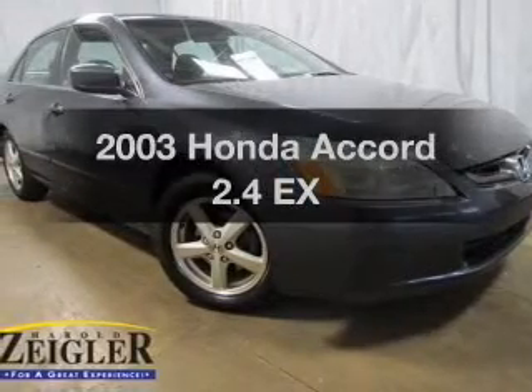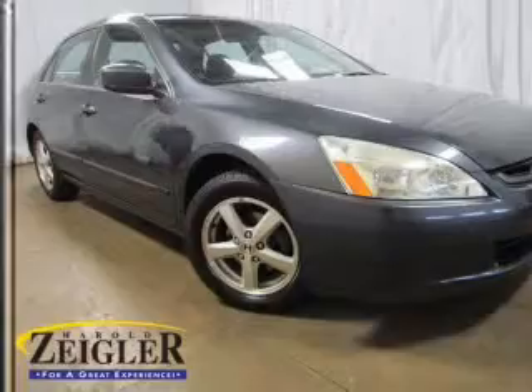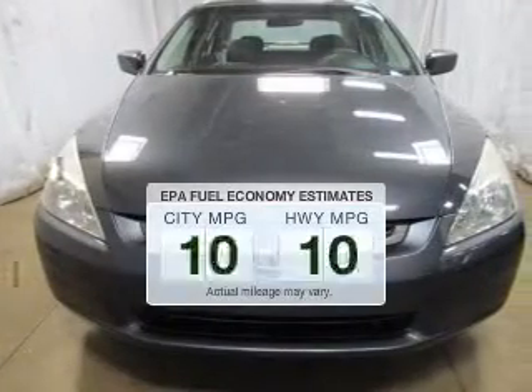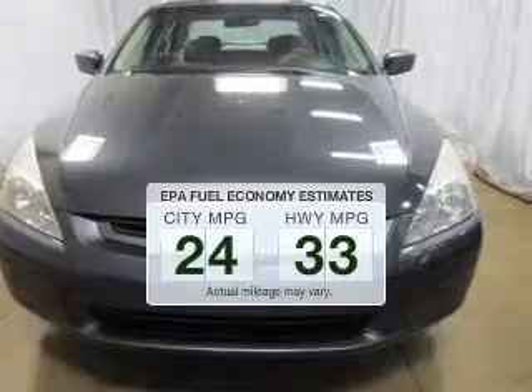Imagine yourself in this 2003 Honda Accord — this is the set of wheels you've been looking for. Run all over town and back to home again without worrying about filling up when driving this fuel-efficient ride.